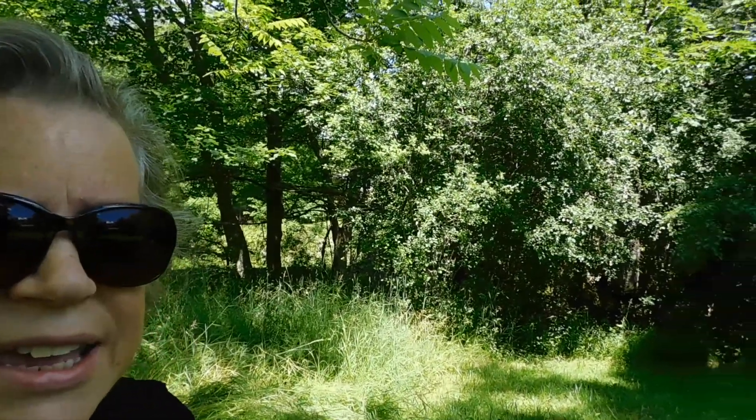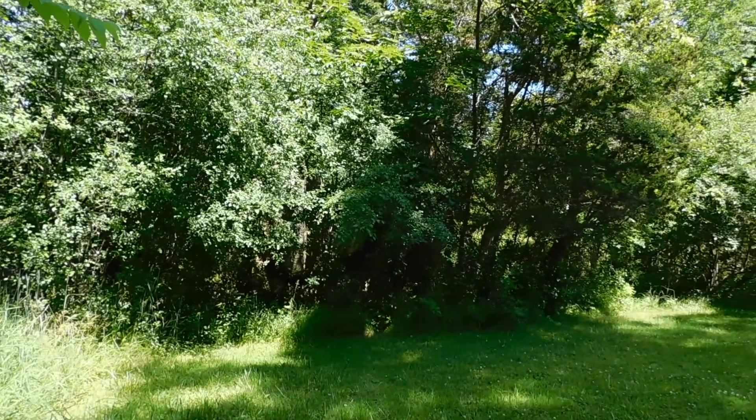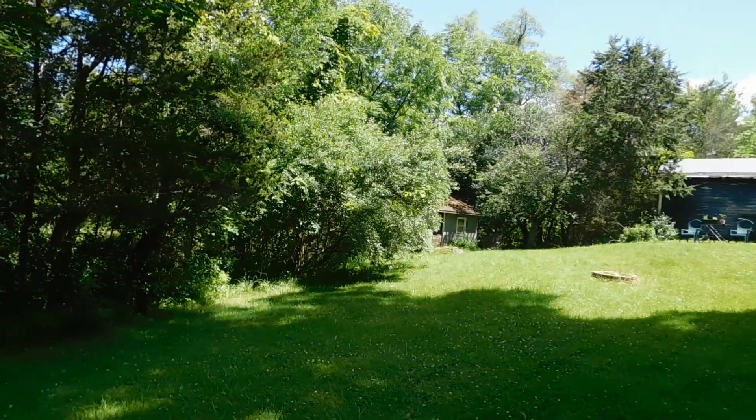It's about a half acre, and as you can see, it's totally private and surrounded by nature.